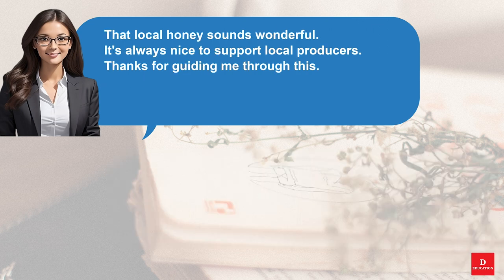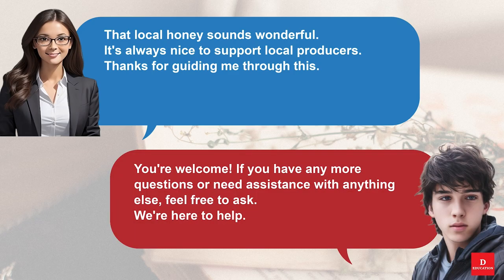That local honey sounds wonderful. It's always nice to support local producers. Thanks for guiding me through this. You're welcome. If you have any more questions or need assistance with anything else, feel free to ask. We're here to help.